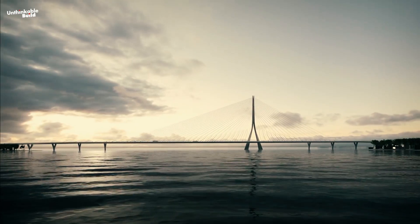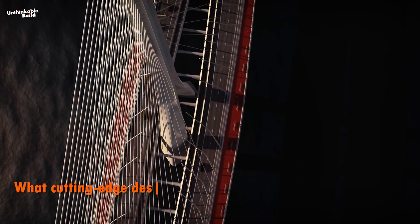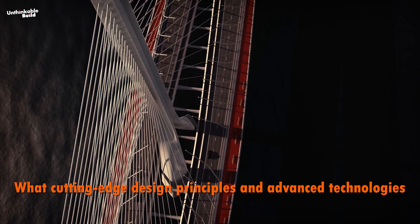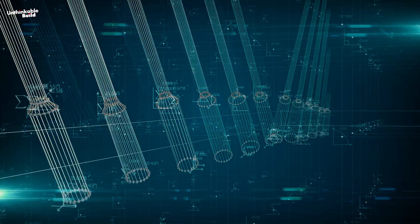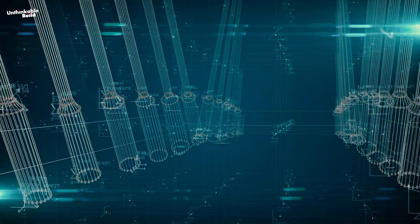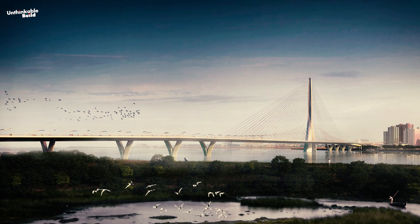This ambitious project aims to set new world records in bridge construction. From innovative cable-stayed techniques to state-of-the-art materials, the Danjiang Bridge promises to be a landmark of modern engineering and design.